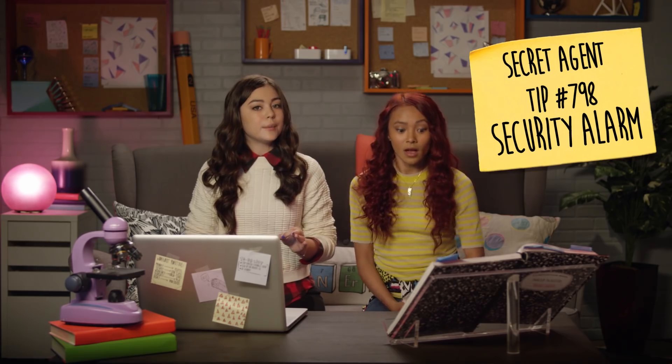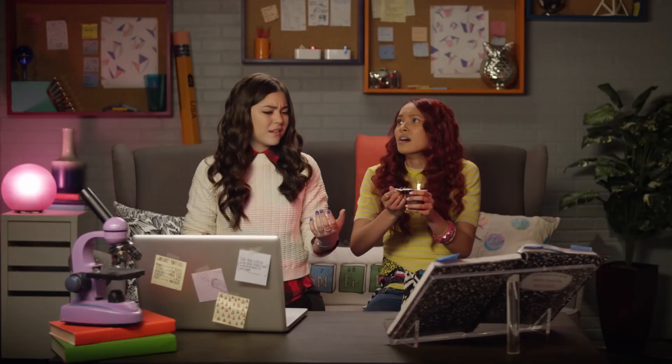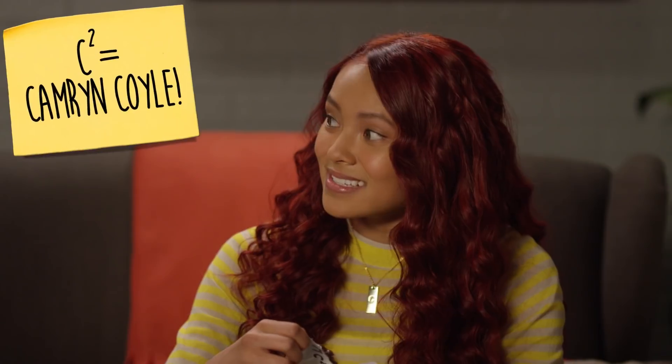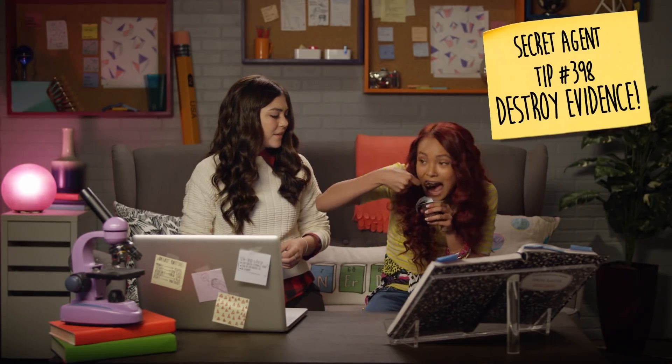Secret agent tip number 798: Security alarm. Add a security alarm to your food so if someone tries to eat it... What's going on? Pam, have you been stealing my pudding cups? No! See, I write C squared on my... Tip number 398: Destroy the evidence. Pam, it's okay, you don't have to eat that fast. You can have my pudding. What pudding? Nailed it. So if you've been stealing my pudding, then who's been stealing yours?